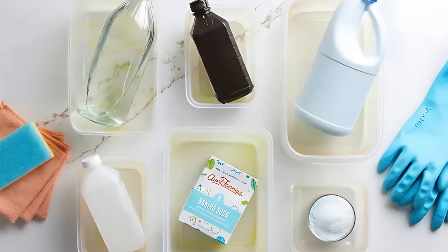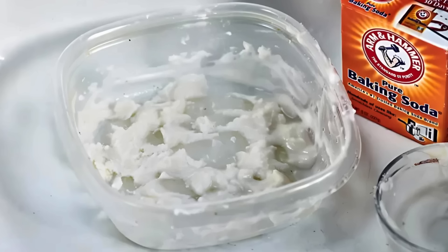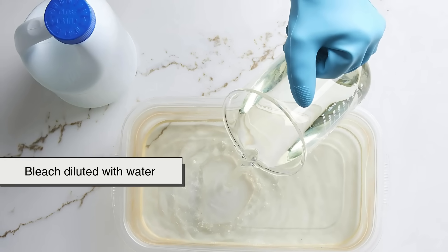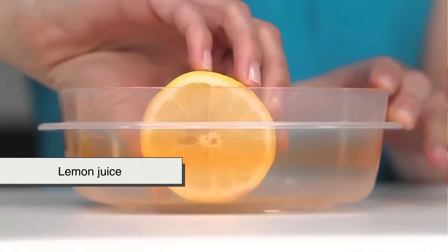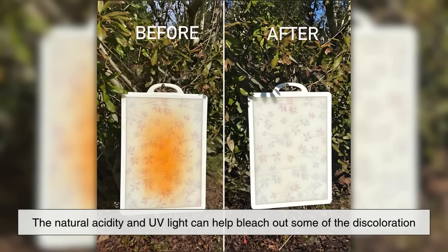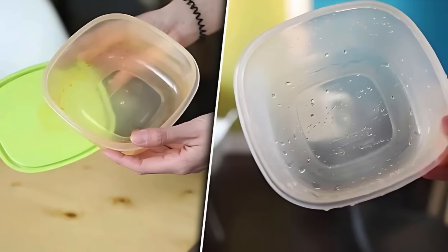Cleaning techniques can also make a difference, though they won't always completely remove the stain. Soaking stained containers in a mixture of baking soda and warm water can sometimes help lift the pigment. Some people also swear by using a bit of bleach diluted with water, as long as it's thoroughly rinsed afterward, or using lemon juice and setting the container in the sun. The natural acidity and UV light can help bleach out some of the discoloration, though results can vary depending on how deep the stain is.